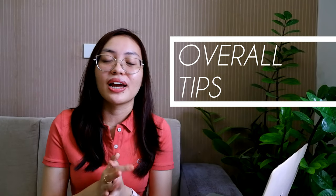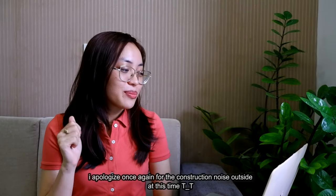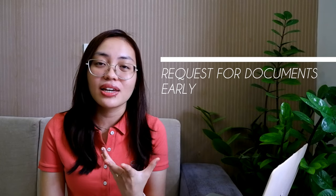Now let's go over overall tips for those applying to med school this year and in the years to come. Number one: request your documents early. You are not the only person applying to med school from your college, so you need to give the administration enough leeway. Most put a disclaimer that documents take about three working weeks to process. Requesting early will make you an early bird and lessen the stress of submitting documents by your application deadline.